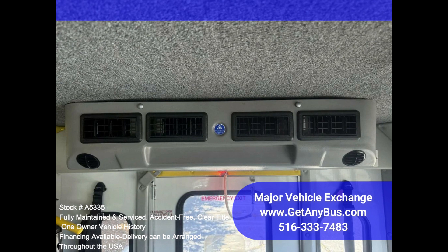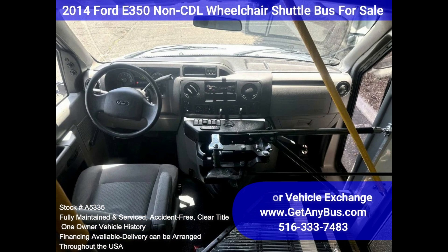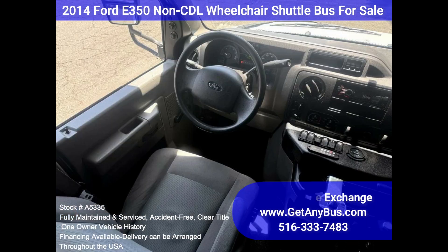The high-capacity AC, front and rear, blows strong and cold, while the heat works well. This bus was quality-built, as you can tell by the pictures. The interior is in excellent shape, having been cleaned regularly. A reclining driver's chair provides the driver with complete comfort on long trips.